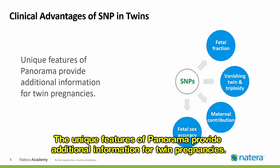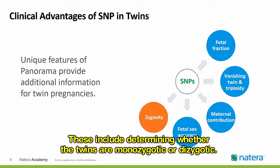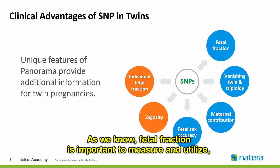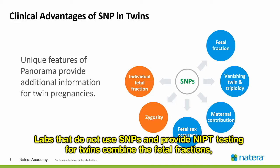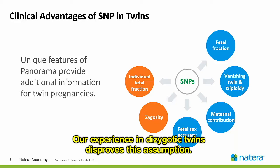The unique features of Panorama provide additional information for twin pregnancies. These include determining whether the twins are monozygotic or dizygotic. For monozygotic twins, the SNPs are the same and only one fetal fraction is measured. For dizygotic twins, SNP evaluation provides individual fetal fraction for each twin. Fetal fraction is important because low fetal fraction results in lower aneuploidy detection rates and is also associated with increased risk for trisomy 13, trisomy 18, and triploidy. Labs that do not use SNPs combine the fetal fractions with the assumption that they are equal, or each represent half of the total fetal fraction. Our experience in dizygotic twins disproves this assumption.